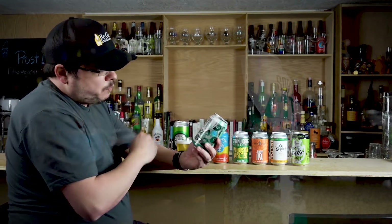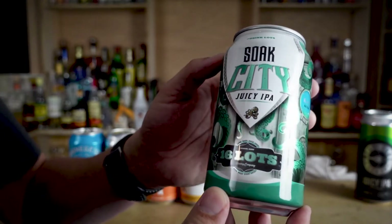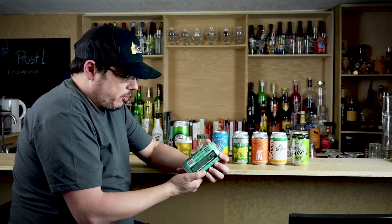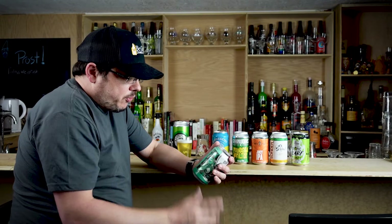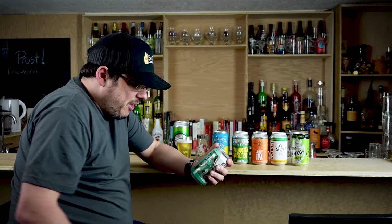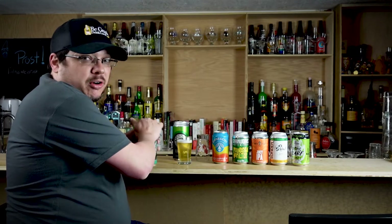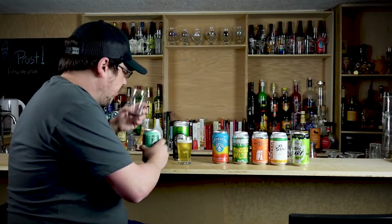Next up: Soak City, a Juicy IPA from 16 Lots — 55 IBUs, 6.4% ABV. It says bursting with so much tropical fruit flavor that you'll swear there were juicy bits inside, yet all that juicy goodness comes from a mythical combination of Mosaic, Citra, and Eldorado hops. So we're already seeing a trend with Citra and Eldorado.